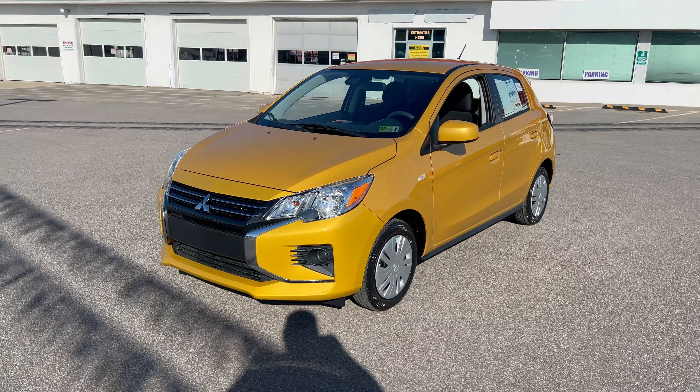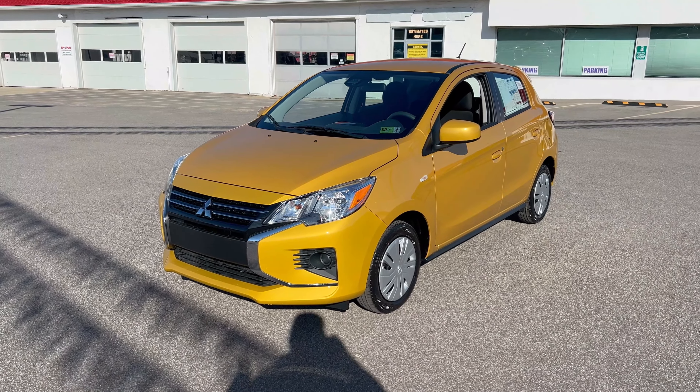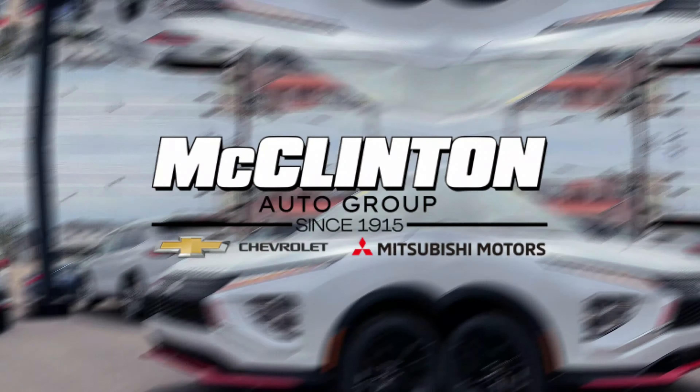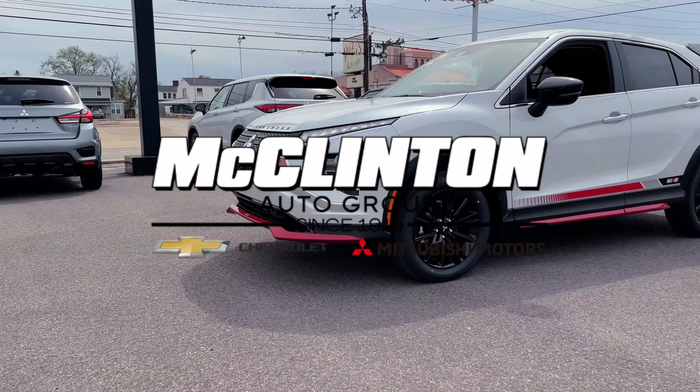Hey everyone, John Cora here with a brand new 2024 Mitsubishi Mirage ES in the color you need to get. Today we're going to do a quick walk-around of this little hatchback, point out some of the cool features, and you just got to love that yellow. Stay tuned and we'll get started.